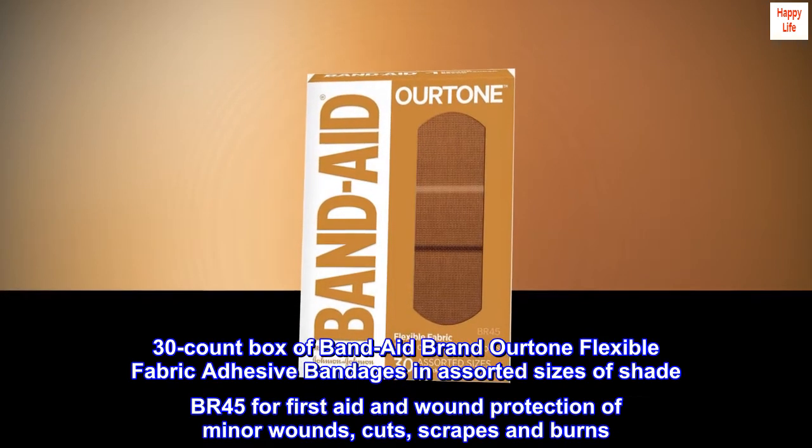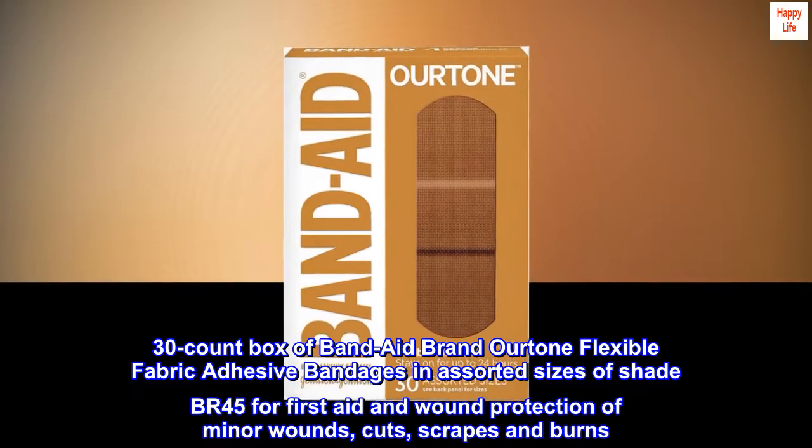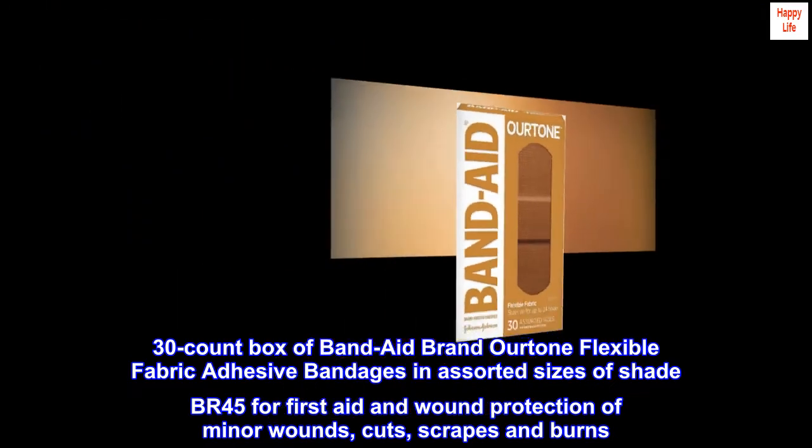30 count box of Band-Aid brand OURtone flexible fabric adhesive bandages in assorted sizes, shade BR45, for first aid and wound protection of minor wounds, cuts, scrapes, and burns.